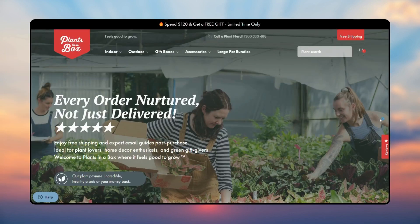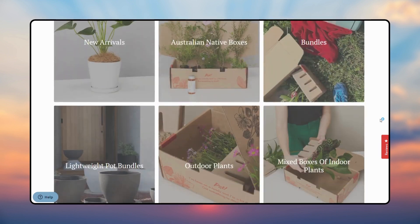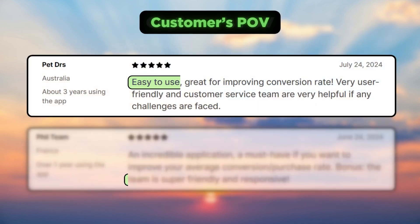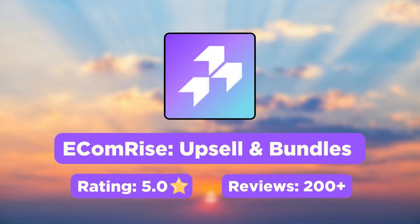Here is how Plants in a Box, an exclusive house plants brand, uses Monster Cart on their Shopify store. On the cart drawer, they have a reward progress bar, the frequently bought together section, and a one-click gift wrap option. Customers are happy with the app for it improves the conversion rate, is easy to use, and has a helpful customer support team.